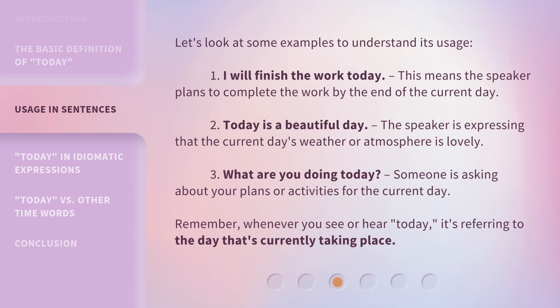Let's look at some examples to understand its usage. 1. 'I will finish the work today' — this means the speaker plans to complete the work by the end of the current day. 2. 'Today is a beautiful day' — the speaker is expressing that the current day's weather or atmosphere is lovely. 3. 'What are you doing today?' — someone is asking about your plans or activities for the current day.